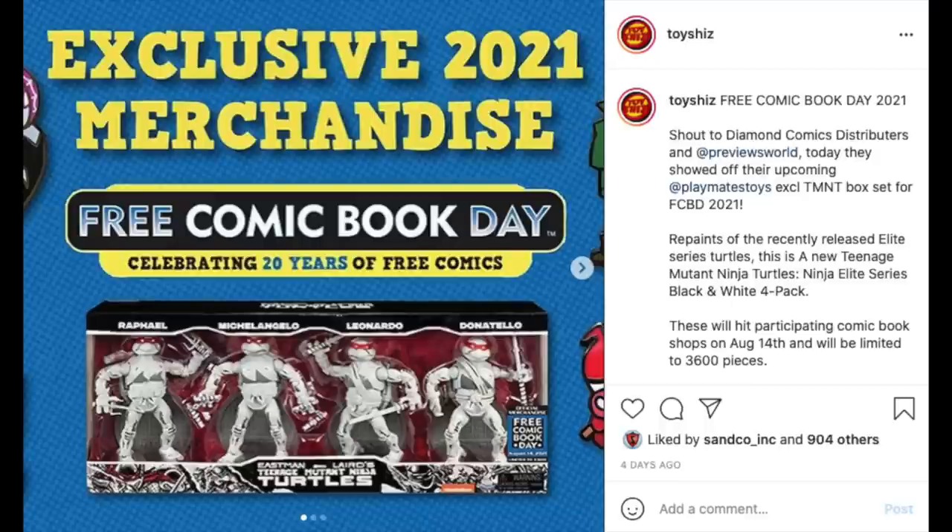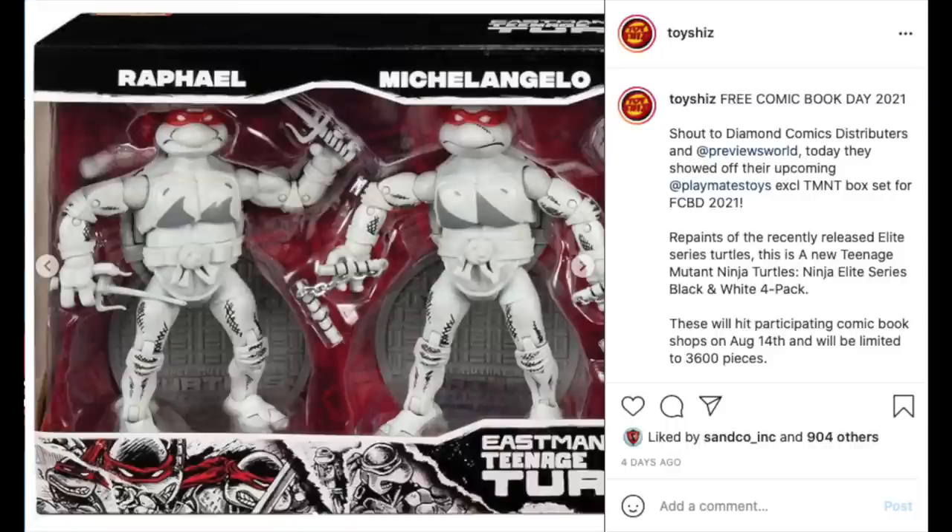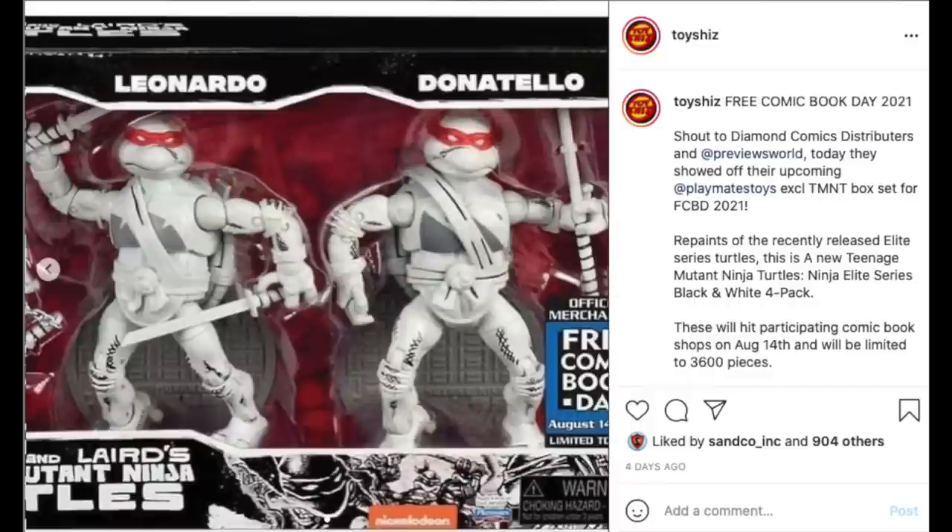Playmates Toys — I don't know what else to say except I hope they reorganize and stop doing so many repaints and re-releases. For Free Comic Book Day 2021, that's August 14th, limited to 3,600 pieces, they're going to take their elite series and repaint them. In all honesty they don't hold a candle to what NECA did — NECA paved the way for this. It is a good box set for casual collectors though. It's like 120 bucks, so be on the lookout if you want it. I just wish Playmates would restructure TMNT and make it classic.